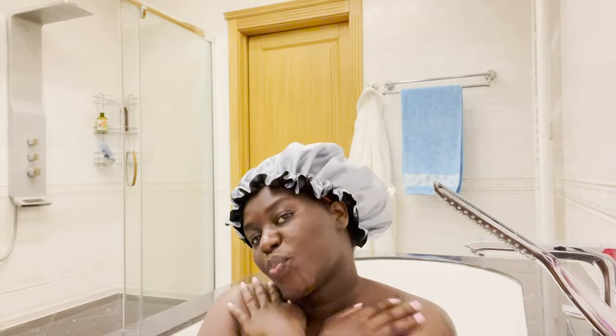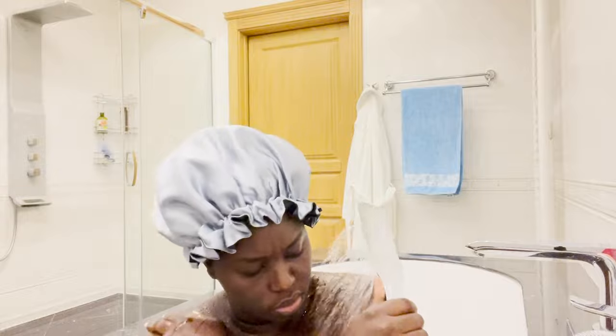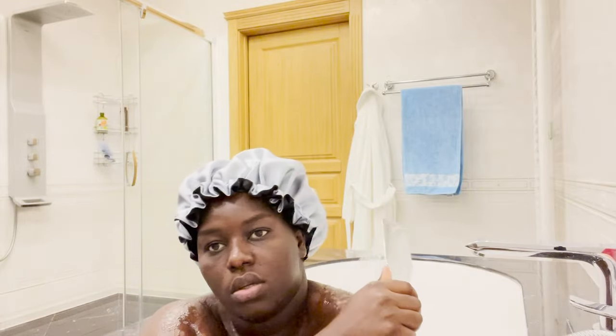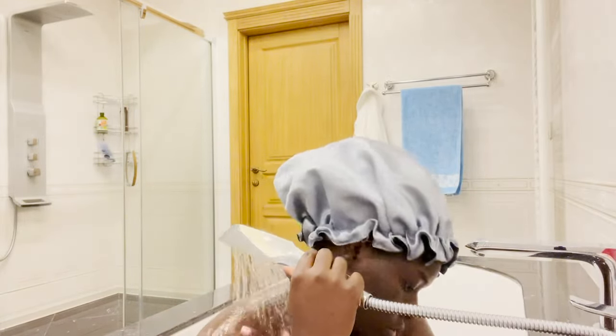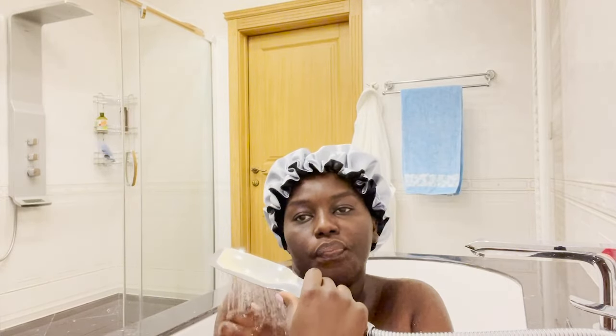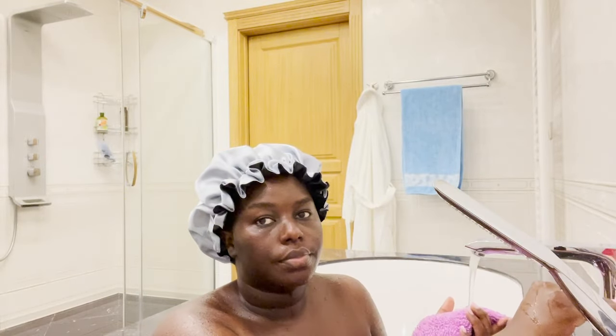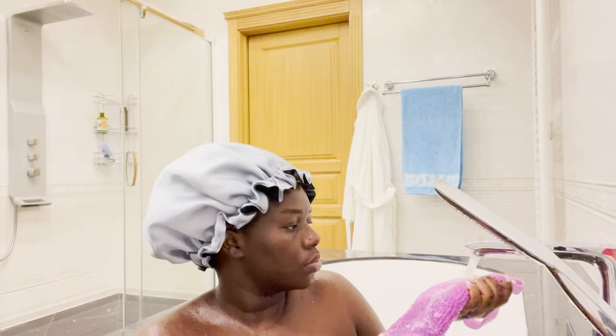Let's dive into the real shower! I like wetting my body first to make everything easier — it really helps when putting soap on your body. I wet my body really well; the water was hot and it feels so nice.